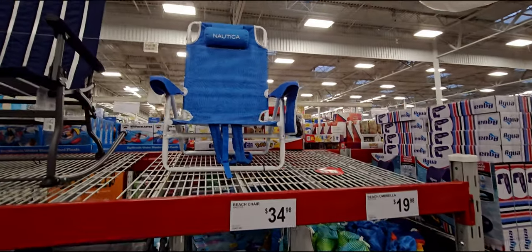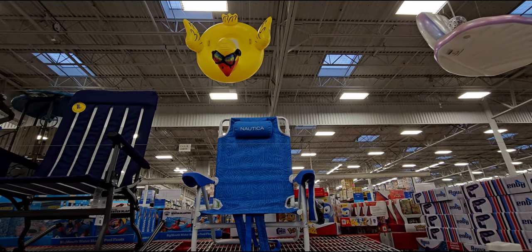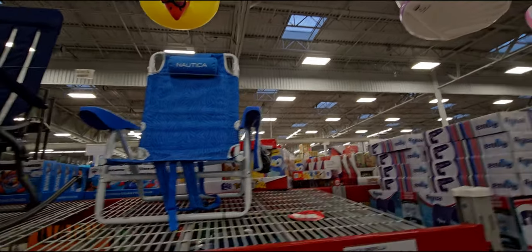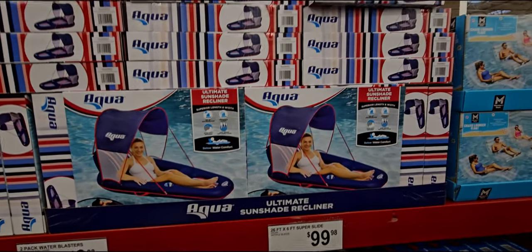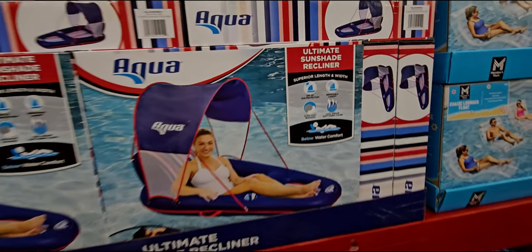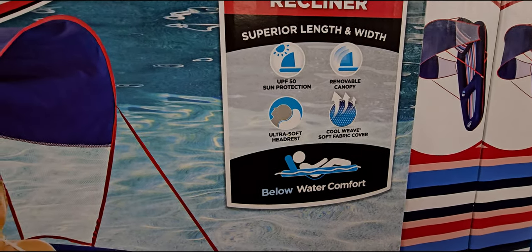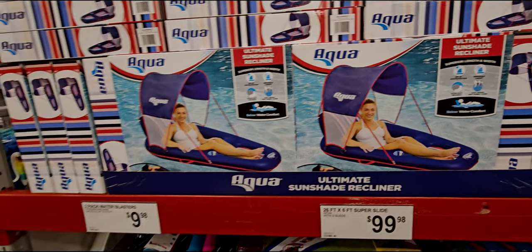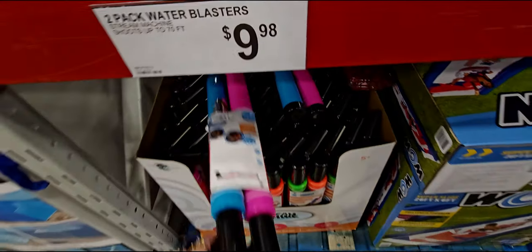They also have an inflatable pool toy — a little raft. They have a sunshade recliner for $29.98 — superior length and width, removable canopy, ultra soft headrest, looks so fun. And they have a two-pack water blasters for $99.98.